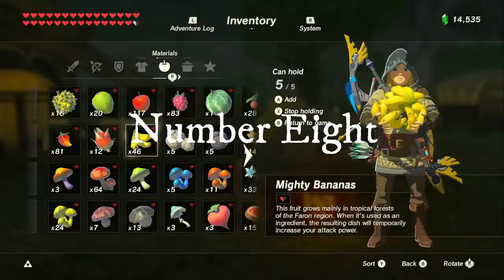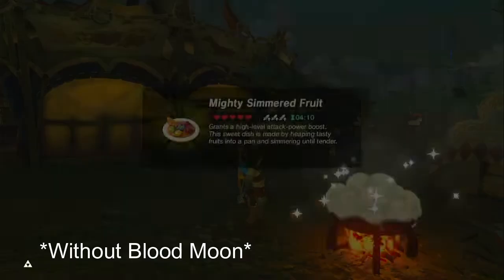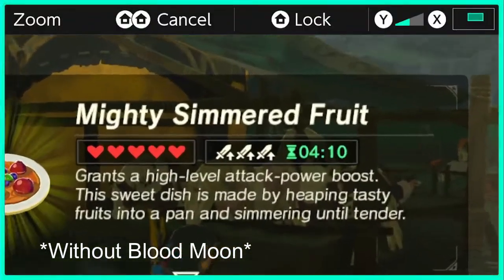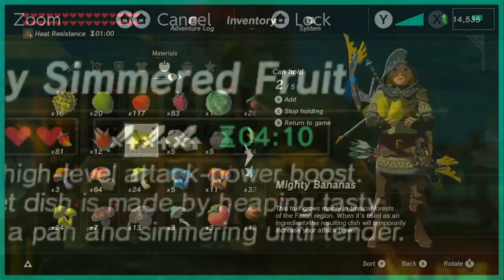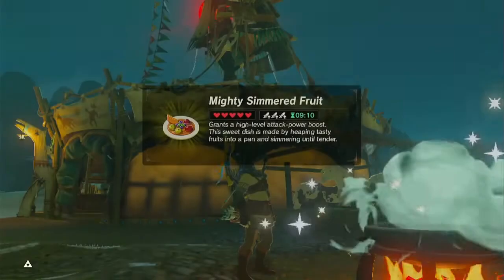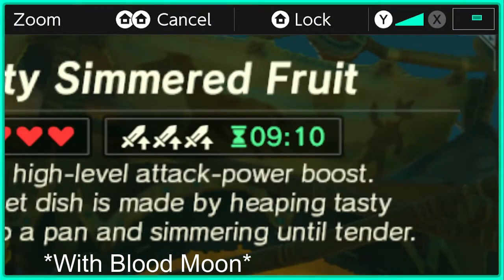Number 8. Food cooked during a blood moon has better effects. Being an event that occurs every two hours, the blood moon is a reset button to the world of Hyrule. However, smart players know that when the blood moon rises, prepare your spices. The blood moon enhances your food, so use this small amount of time wisely.